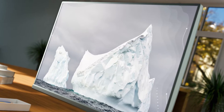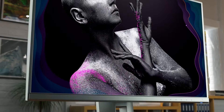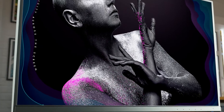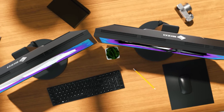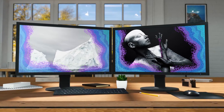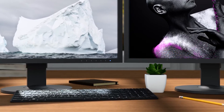Frequently, LCD monitors exhibit fluctuations in brightness and chromaticity across the screen, affecting color accuracy especially at the edges and corners. EIZO ColorEdge monitors come equipped with Digital Uniformity Equalizer, the technology that corrects every tone deviation across the screen.